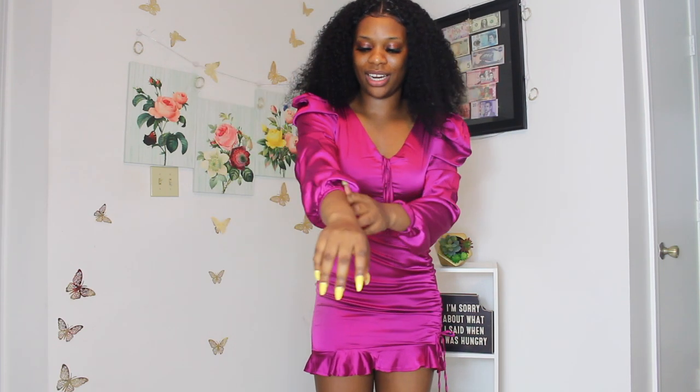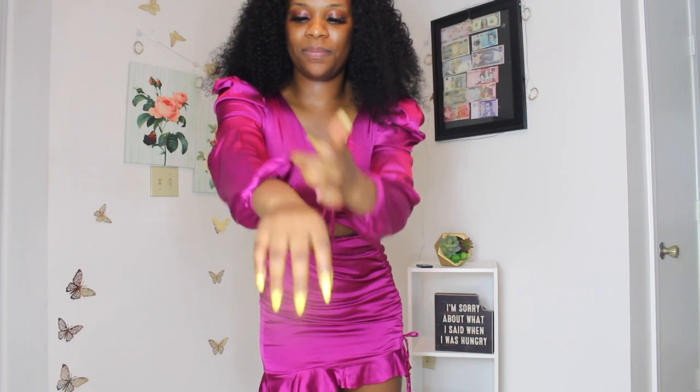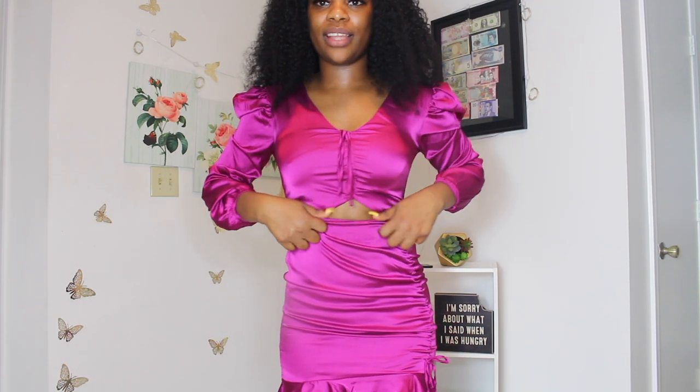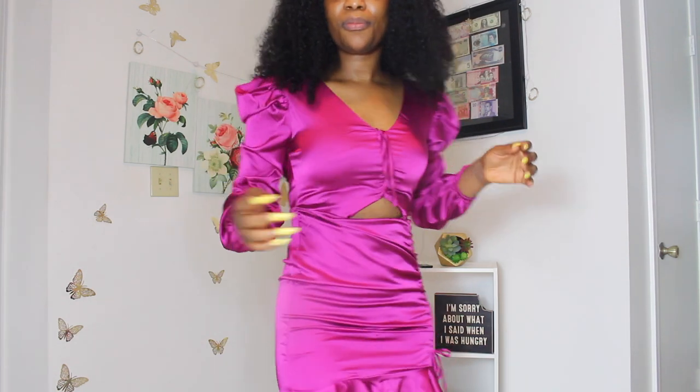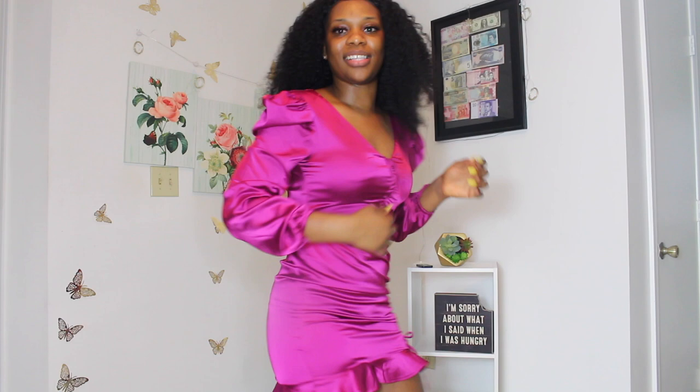It's absolutely gorgeous. I love the little fluffy detail right here — and this little opening right there — it's nice. I love this dress.